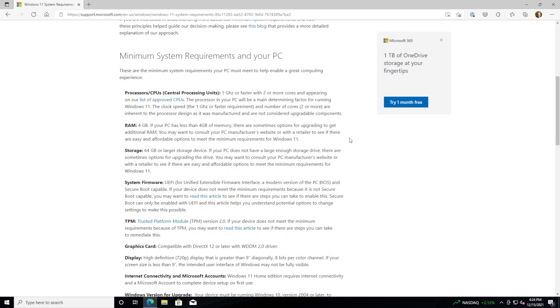Your computer might not meet Microsoft's listed requirements for Windows 11. But that doesn't mean you have to give up on it just yet. You can install Windows 11 on unsupported PCs — it just takes a little bit of trickery, and you've got to be sure you want to do it.